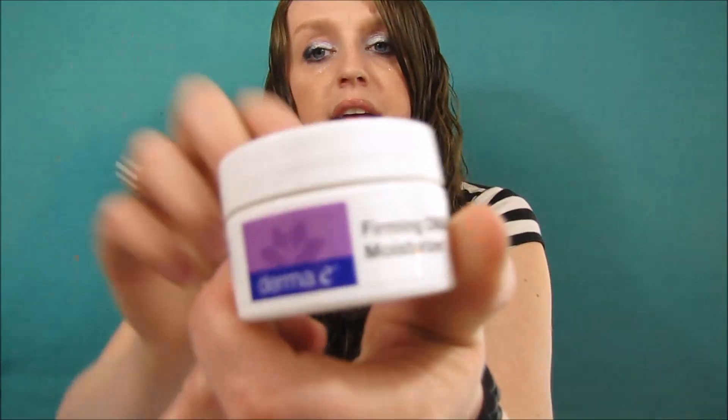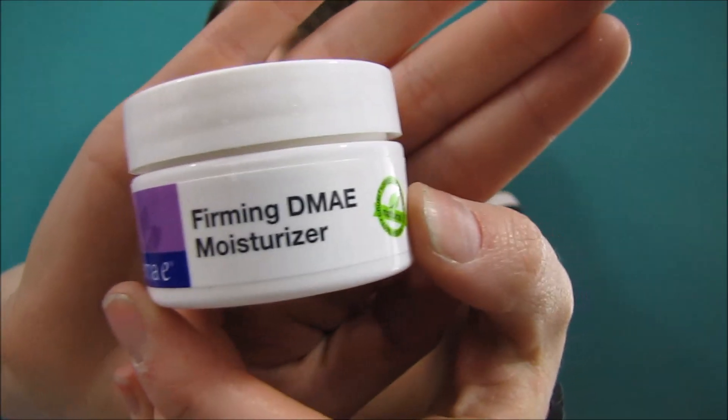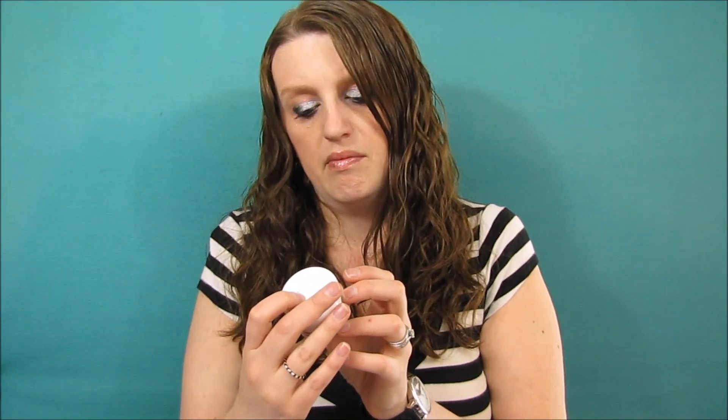The next item we have is the Derma E firming moisturizer. I'll patch test it — it doesn't really have any instructions and I'm not sure exactly what it does, but it looks just like a cream. I'm going to look it up; I think it might be something for your face.